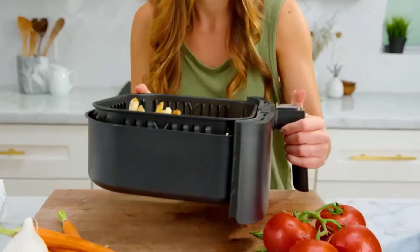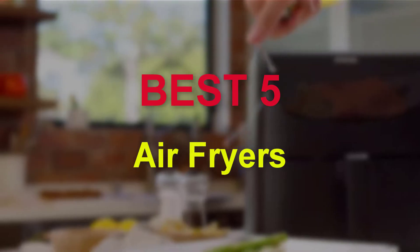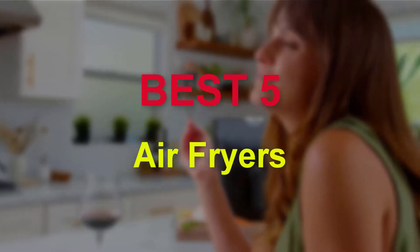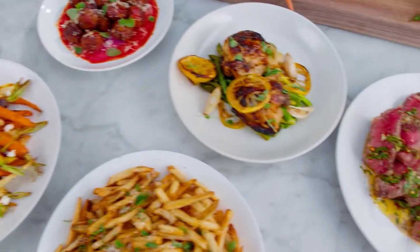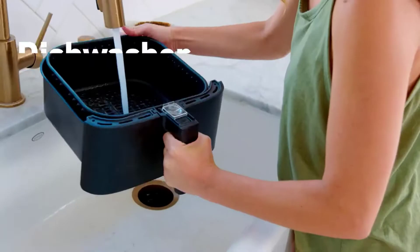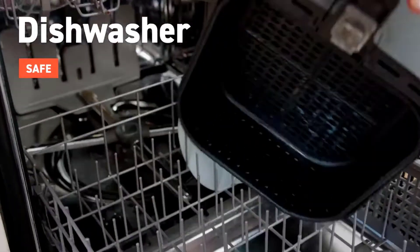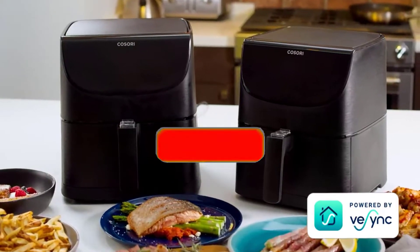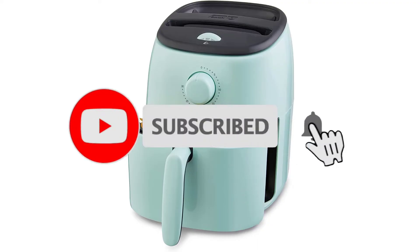Hello guys, welcome to our new video. In this video we will show you 5 Best Air Fryers. These products are based on my personal opinion about price, quality, and durability. I have also checked many users' reviews. If you want to know more about these products, please check the description below. Don't forget to subscribe to our channel to get future reviews. Let's start the video.